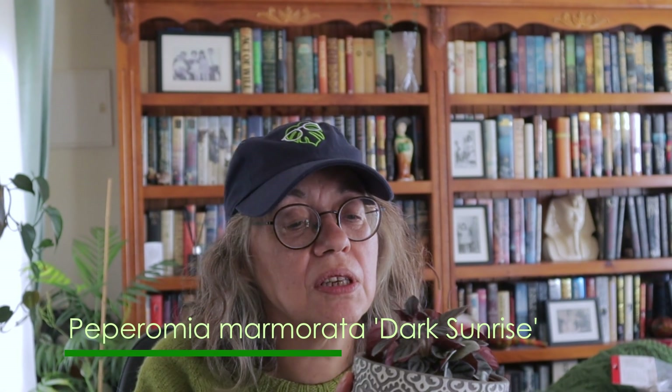First off, I wanted to show you this - this is my peperomia marmorata dark sunrise, which as you guys know I am totally in love with. It is actually flowering - how wonderful is that! I've got a few peperomias and I have bought several that were flowering when I brought them home and they continue to flower, but I've never had one that actually started flowering whilst in my care, so I'm very excited to see this one flowering. Isn't that just so interesting? This one is just spectacular.